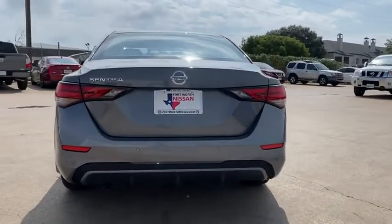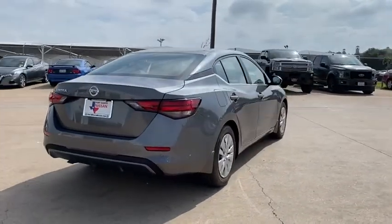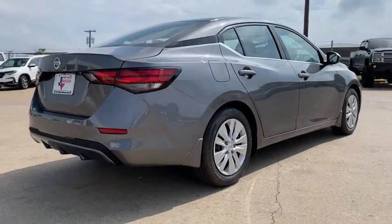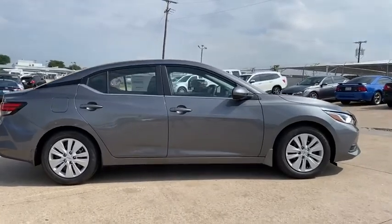Here are some of this vehicle's great options: traction control, dual airbags, power steering, trip computer, electronic stability control, rear window defroster, power windows, overhead console, tachometer.